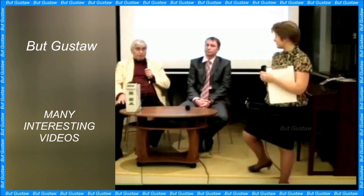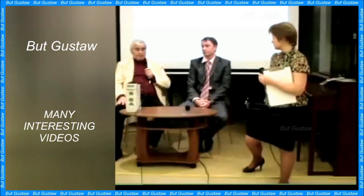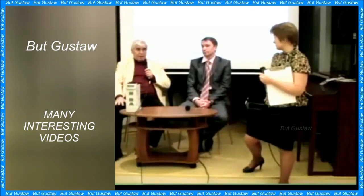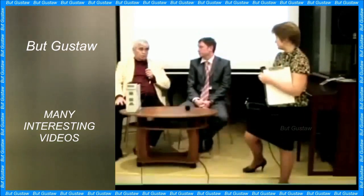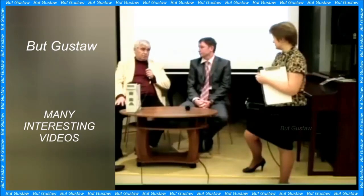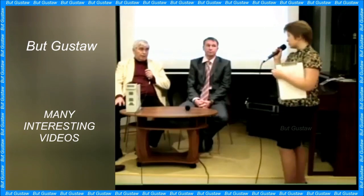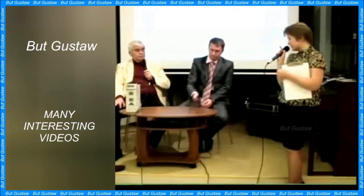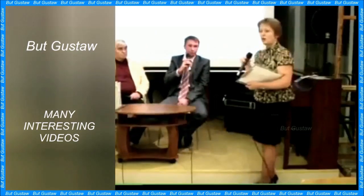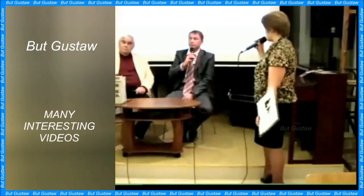The woman stands the entire time and from time to time changes the leg on which she rests her entire body weight. She seems to put her right foot down more often, frequently lifting it to the platform. When the right foot partially leaves the footwear with the heel, the left shoe is less likely to lose a foot.